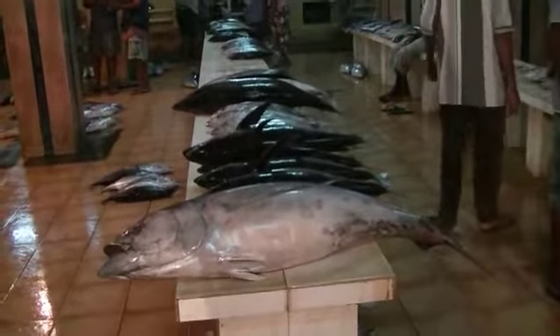Tuna! They've been out at sea fishing for 2 or 3 weeks. There's fish everywhere, the smell is something else — if you like fish, it's good! Take your pick!